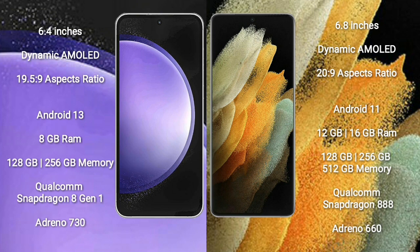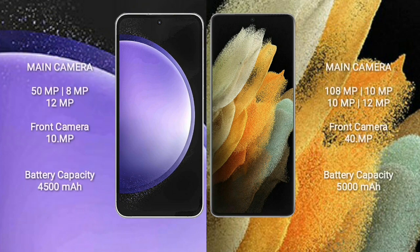Samsung Galaxy S23 FE runs on Android 13. Samsung Galaxy S21 Ultra runs on Android 11. The S23 FE comes with 8GB RAM and 128GB/256GB internal storage, Qualcomm Snapdragon 801 processor and GPU Adreno 730. Samsung Galaxy S21 Ultra comes with 12GB/16GB RAM and 128GB/256GB/512GB internal storage, Qualcomm Snapdragon 888 processor and GPU Adreno 660.